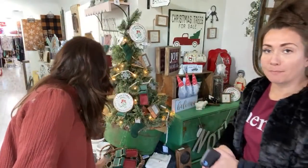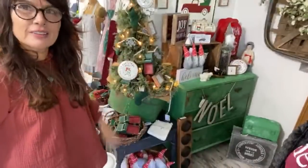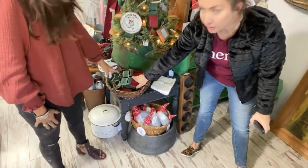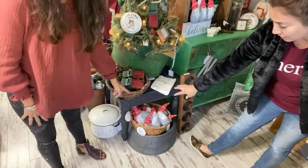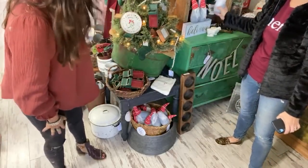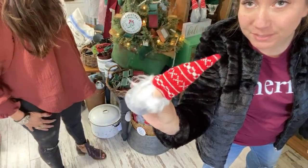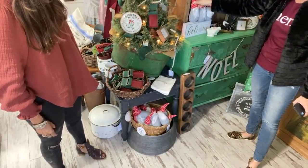Debbie showed me it's good to group things. You can see we've got a basket here with all the little trucks, and then all the little gnomes we sell are in a basket down here. The gnomes are so stinking cute — you can get a set of three for $12.95 on the website. That's a good deal.